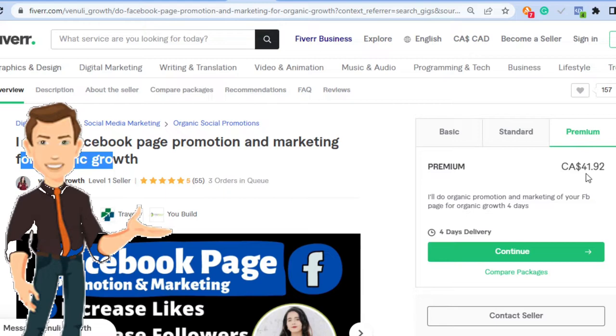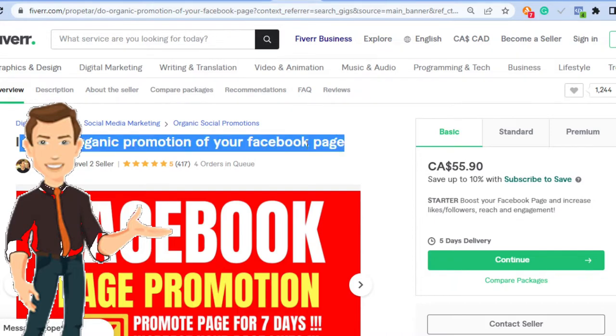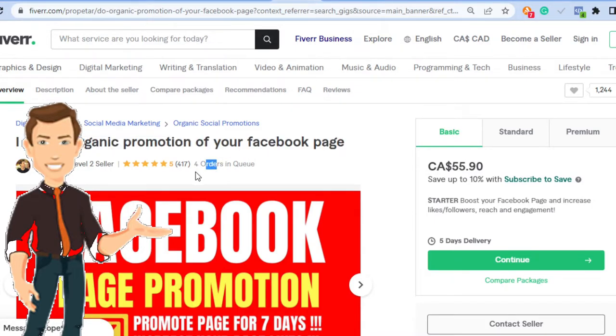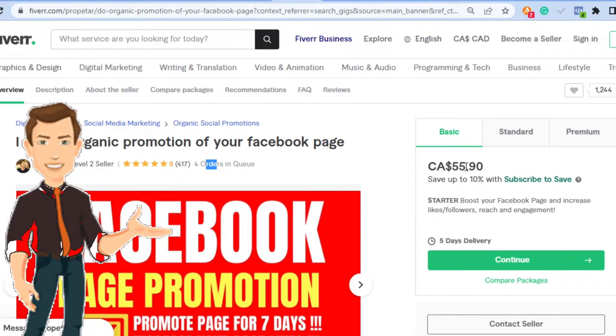Another gig says 'I will do organic promotion for your Facebook page.' This person also has four others in queue and is a level two seller. They've fulfilled well over 400 orders, and the basic starts at $55 — so 400 times $50 is like $20,000. His standard is $90 and his premium is $125.